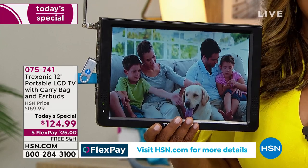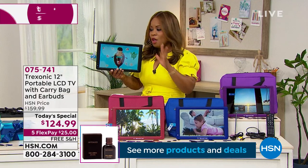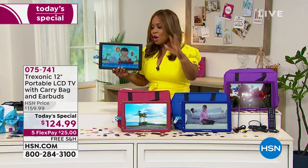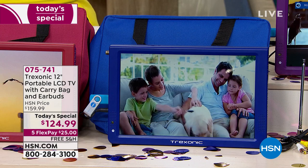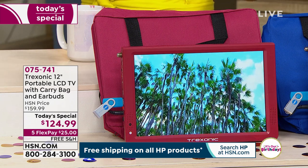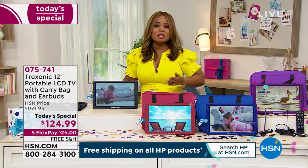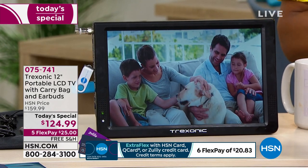This is the big one — the 12 inch. It comes with a carry bag. We have more colors than ever before: black, red, blue, and purple. What separates us from everybody else is we give you the earbuds and the antenna so you can watch free over-the-air channels. We give you an extra bag, an extra antenna, the remote control, and a car adapter so you can charge on the go. It's five flexible payments of $25 with free shipping and handling.